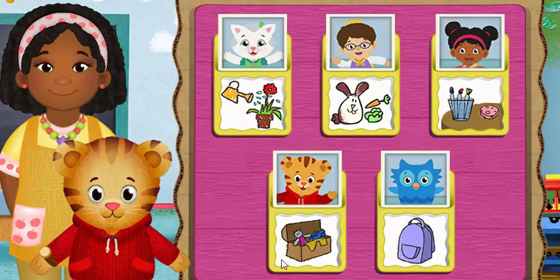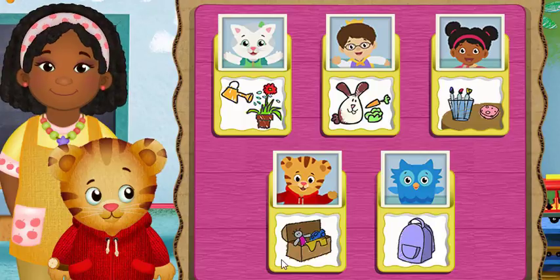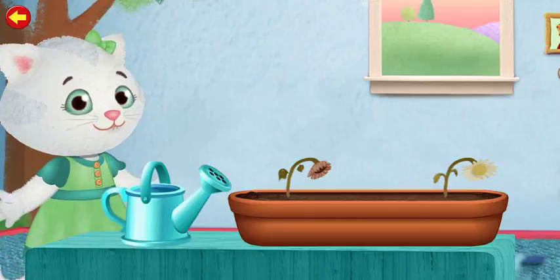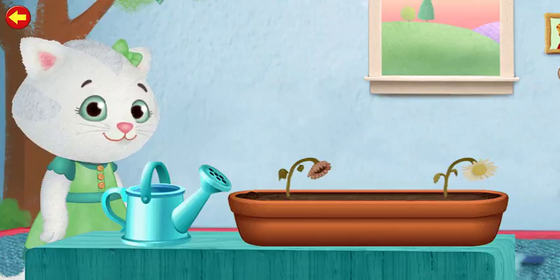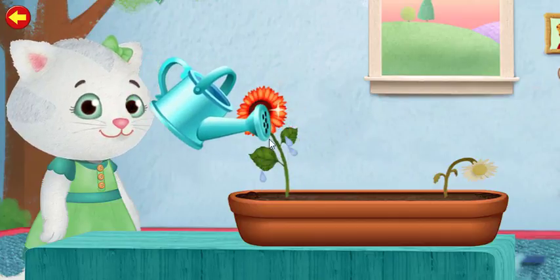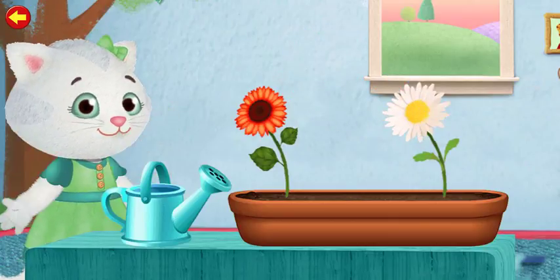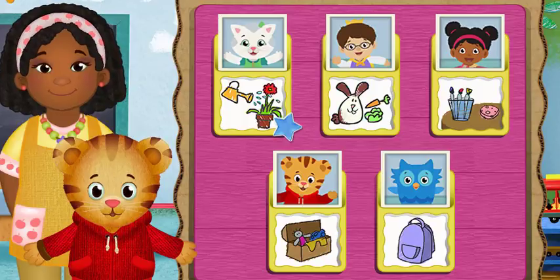What job would you like to help with now? It's fun to help things grow. Let's water the flowers.